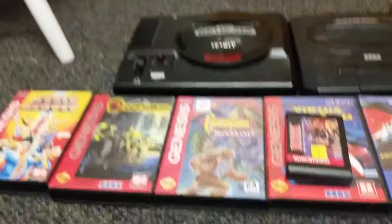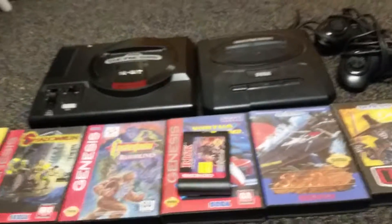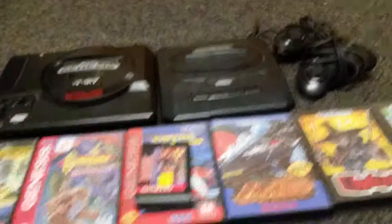Awesome Genesis score for 10 bucks. Check out your Goodwills — you can come across good deals like these. Thanks for watching, peace out everyone. Bye.